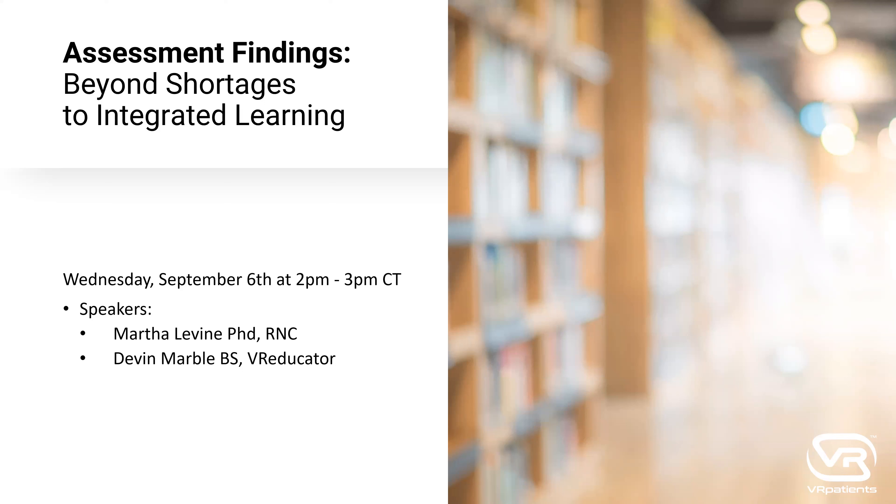Welcome everyone to this afternoon's educational session brought to you by the International Nursing Association for Clinical Simulation and Learning, or INACSL, sponsored by VR Patients. Today's presentation is titled Assessing Findings Beyond Shortages to Integrated Learning. My name is Regina Camacho from the INACSL National Office, and I'll be serving as today's moderator. Our presenters are Devin Marble and Marco Levine from VR Patients.